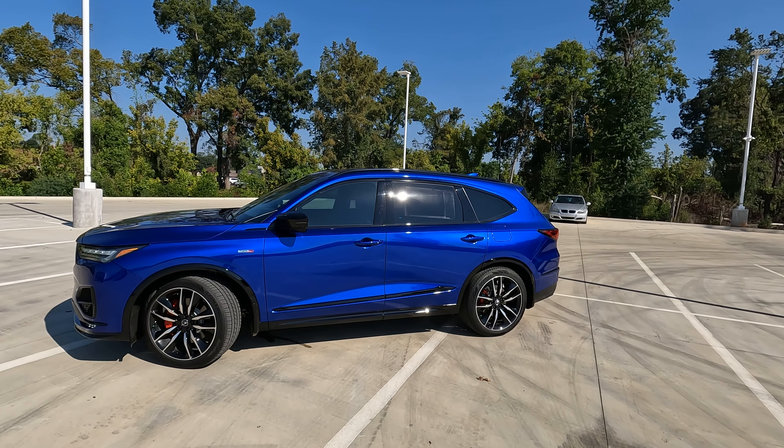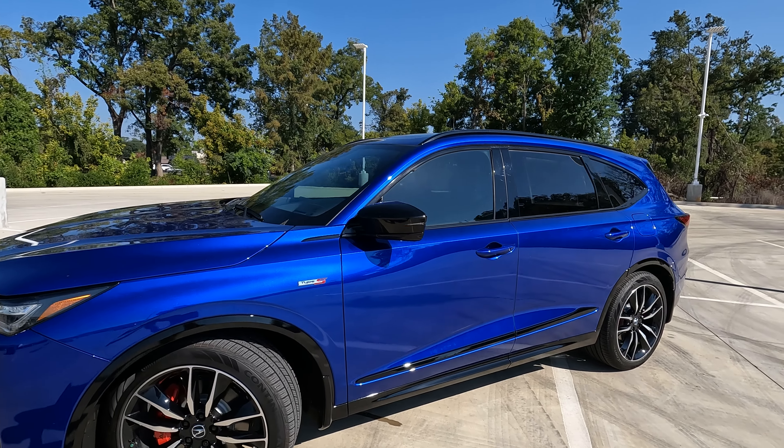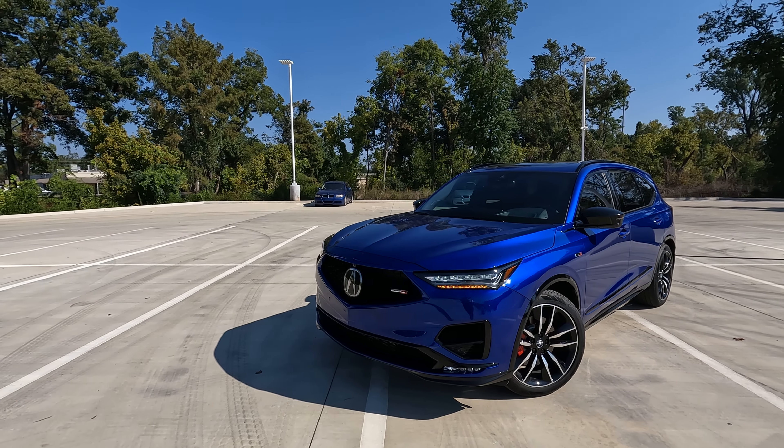The exterior color on this model is Apex Blue. It's going to have gloss black in quite a few places, but the way it accents and works together with the gloss black and the Apex Blue, I think works really well in this case.